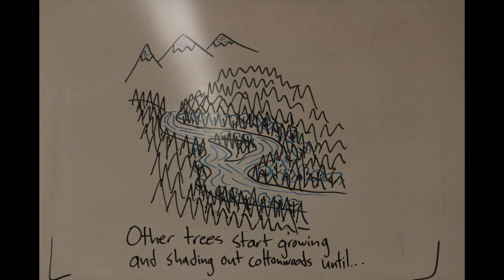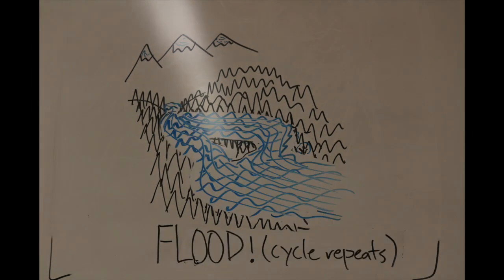Unfortunately, given enough time, other trees will come in and kill the cottonwoods because as they get taller, they shade out those cottonwoods — and since cottonwoods need sunlight, they can't make it anymore. But the good news is that along these rivers, floods happen enough that there's always open space for more cottonwoods to grow.